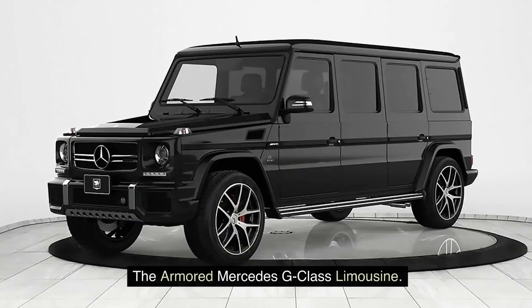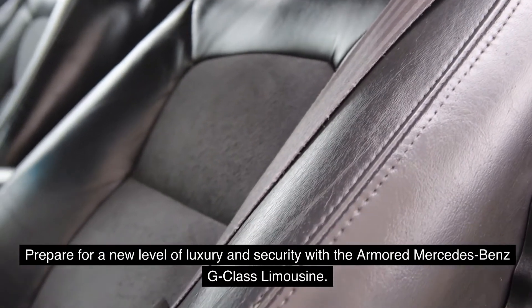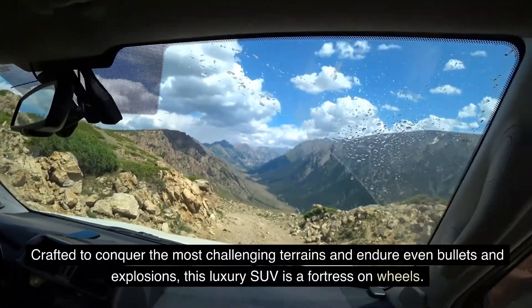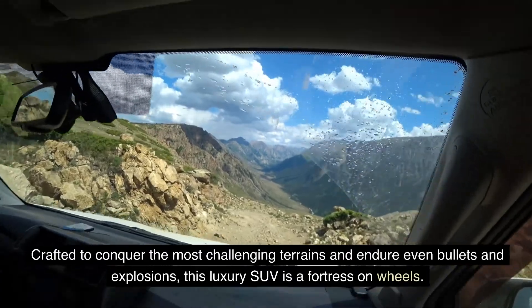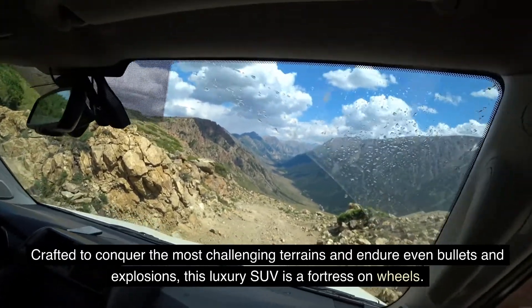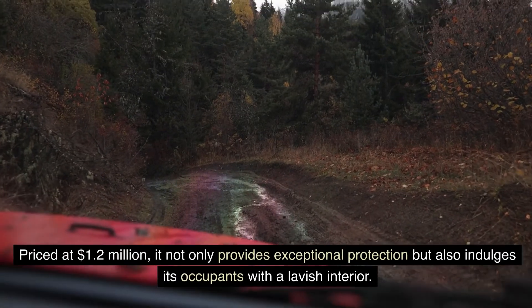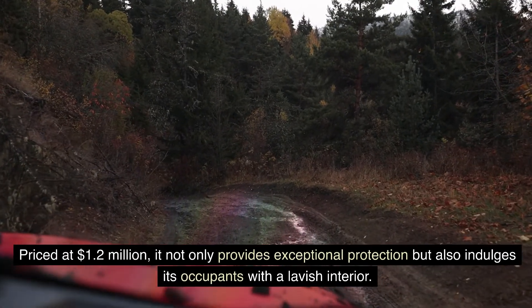The Armored Mercedes G-Class Limousine. Prepare for a new level of luxury and security with the Armored Mercedes-Benz G-Class Limousine. Crafted to conquer the most challenging terrains and endure even bullets and explosions, this luxury SUV is a fortress on wheels. Priced at $1.2 million, it not only provides exceptional protection but also indulges its occupants with a lavish interior.